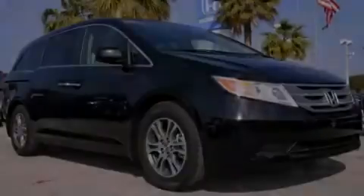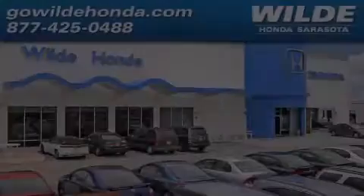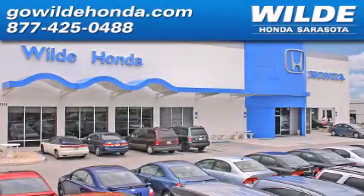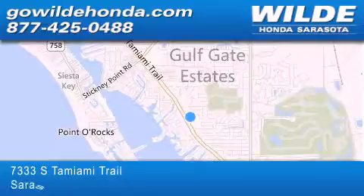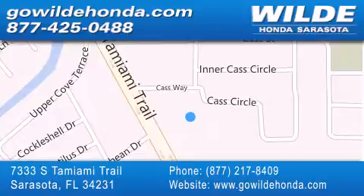Contact us today to arrange your test drive. Wild Honda is located at 7333 South Tamiami Trail in Sarasota. Also shop gowildhonda.com. It's got to be wild.